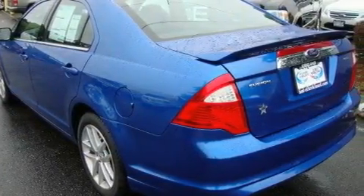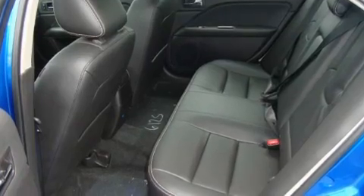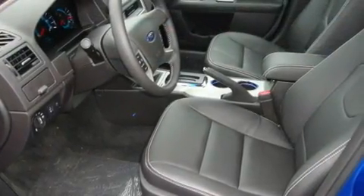Its top features include a sunroof, heated seats, cruise control, a leather-wrapped steering wheel, alloy wheels, a security system, fog lamps, a low-tire pressure indicator, air conditioning with automatic climate control, and satellite radio.